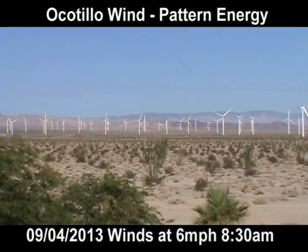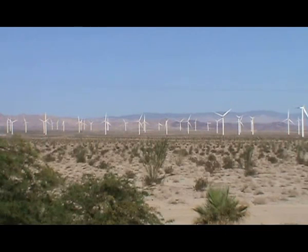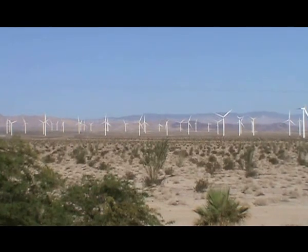It's September 4th, 2013 at the Ocotillo Wind Project. It's about 8:30 in the morning. Current local wind speeds are being reported at 6 miles per hour. Looking across the project, I can't find one wind turbine that's moving. Not one out of 112.